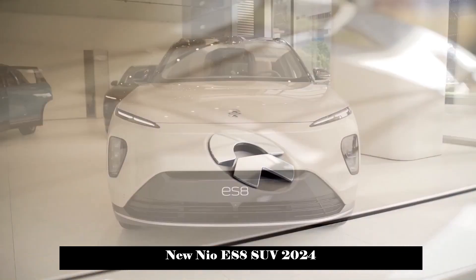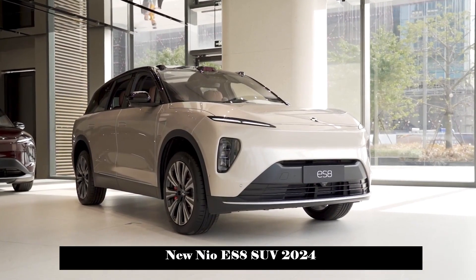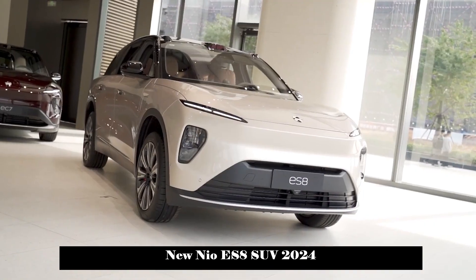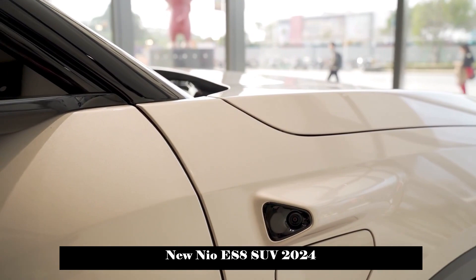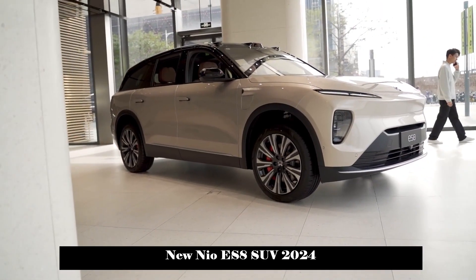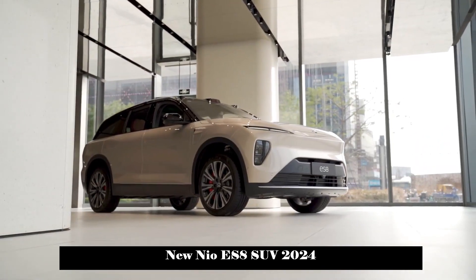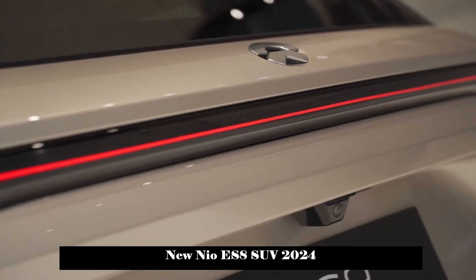The overall design adopts a minimalist design concept but has a strong aura. The closed front fascia shape combined with the split light set gives good visual aesthetics to the front of the car. The headlight set provides geometric multi-beam LED high and low light sources, LED daytime running lights, adaptive high and low beams, and automatic lighting. Functions such as steering assist lights, adjustable headlight height, and delayed headlight switch-off increase night driving safety.